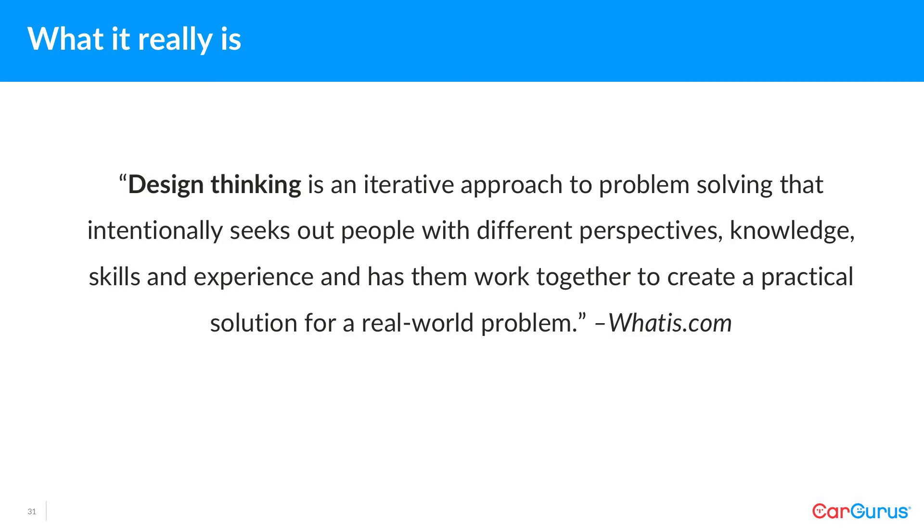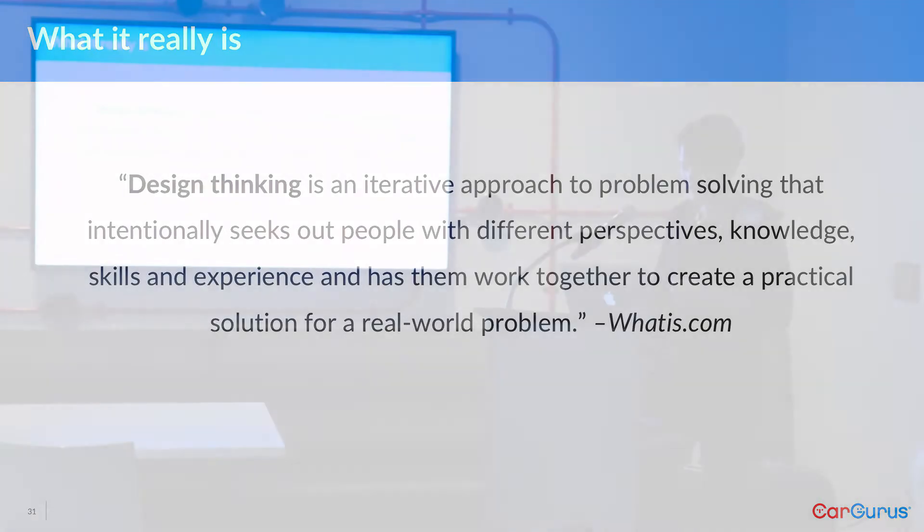What design thinking really is is a very common sense approach to design. If you're not familiar with it at this point in your career, you should really go get some training because it's useful. And it's really easy to share out in your org.